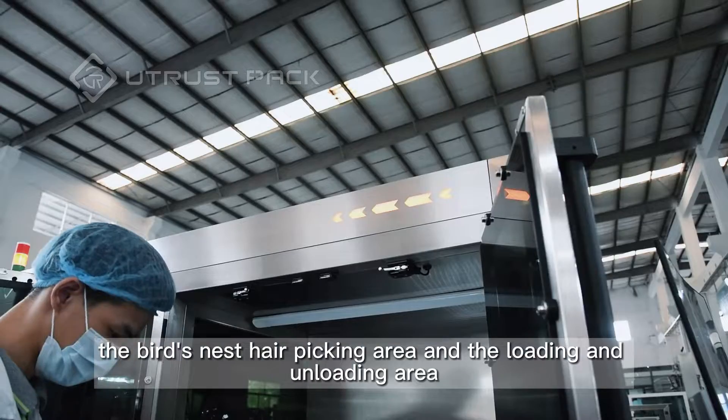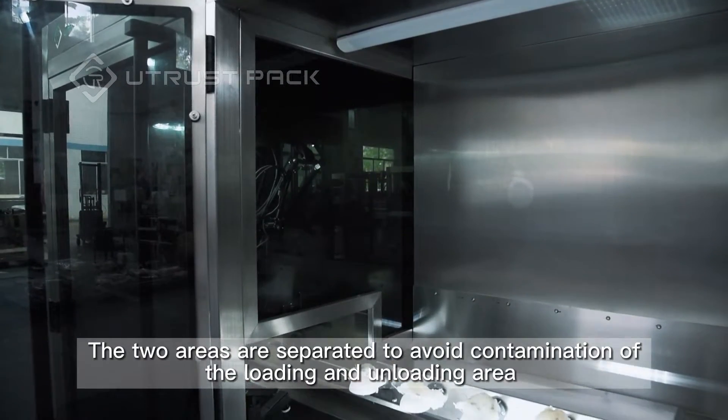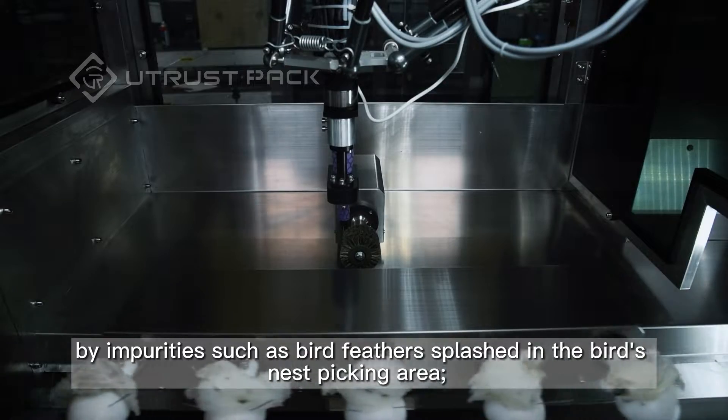The bird's nest hairpicking area and the loading and unloading area. The two areas are separated to avoid contamination of the loading and unloading area by impurities such as bird feathers splashed in the bird's nest picking area.